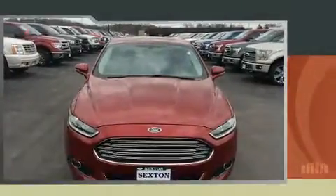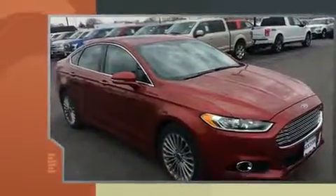Here's a great deal on a 2014 Ford Fusion. With less than 30,000 miles on the odometer, this four-door sedan prioritizes comfort, safety, and convenience.